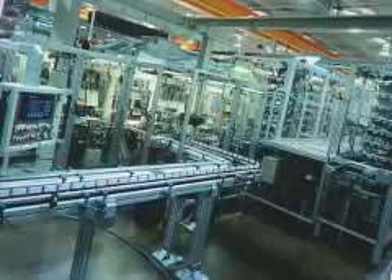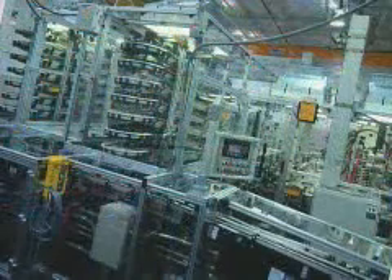Remily Automation is a premier supplier of custom automated equipment. Some of our customers have been Hewlett Packard, Medtronic, Bayer, and Aerodiamond.